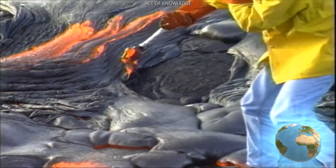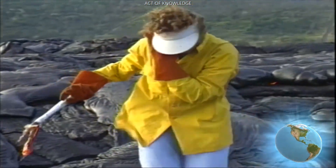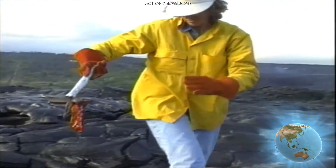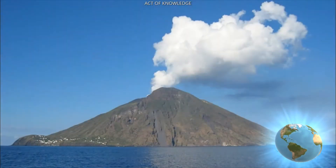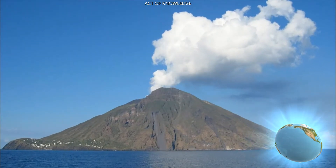A volcano forms when the flowing lava and ash cool, harden, and start to build upon itself. Volcanoes can form a mountain or an island — they created the islands that make up the state of Hawaii.